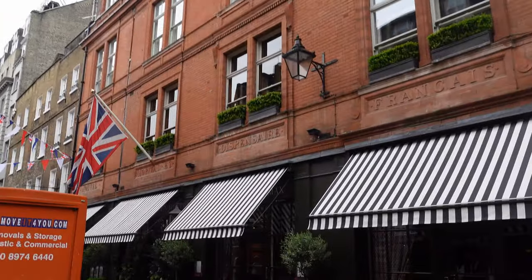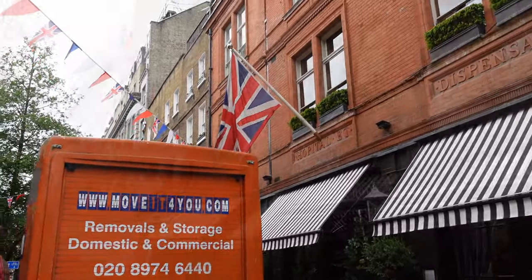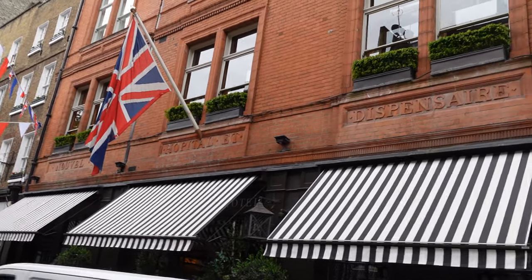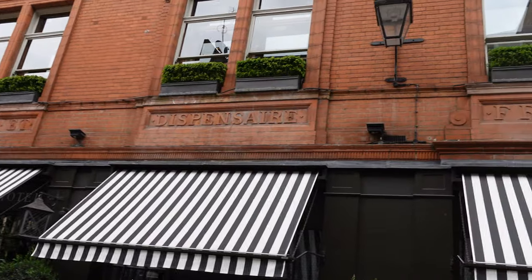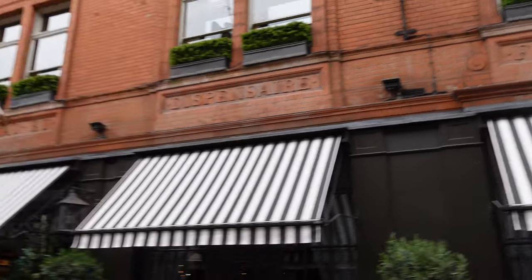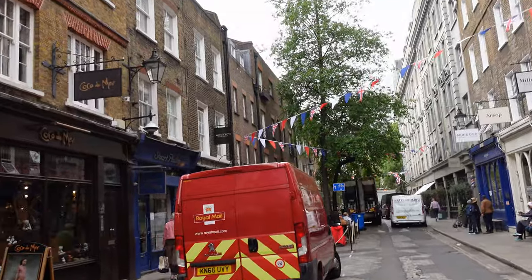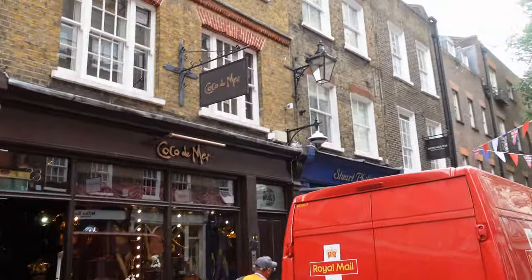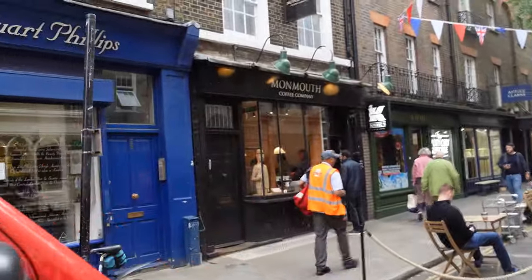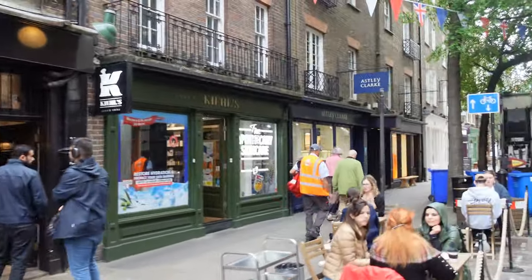The terracotta brick building we're now coming up to on the right-hand side was the French Hospital, which was opened in 1867, having entrances both in Shaftesbury Avenue and here in Monmouth Street. It was opened by Eugene Rimmel — if you're thinking you recognize that name, you will: think of make-up and Rimmel London. The hospital was opened for the benefit of distressed foreigners of all nations requiring medical relief. The building closed as a hospital in 1992 and is now one of a number of hotels on that side of the road. Here is the Monmouth Coffee Company — well worth a stop.